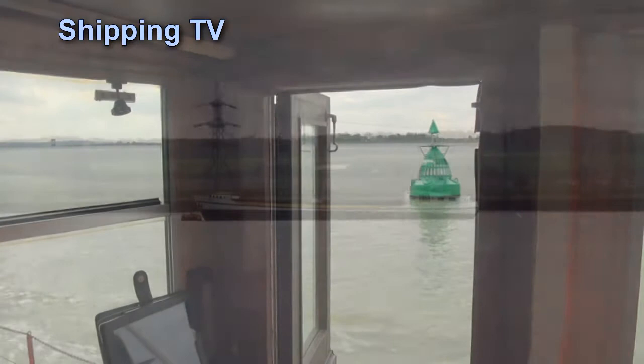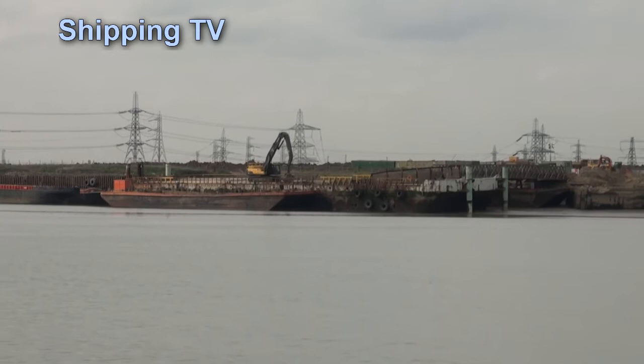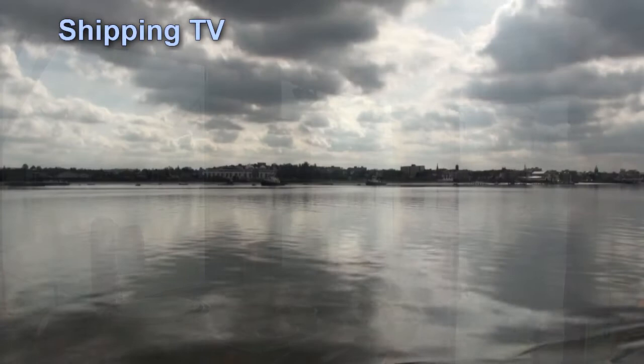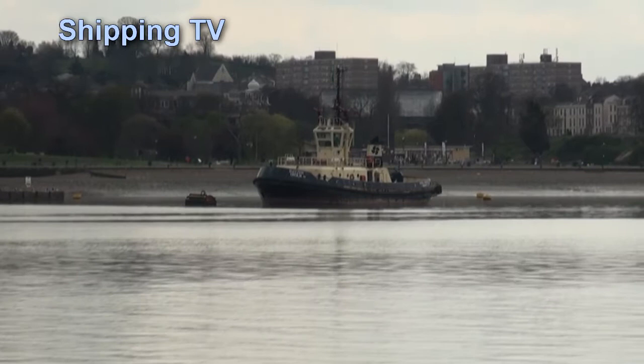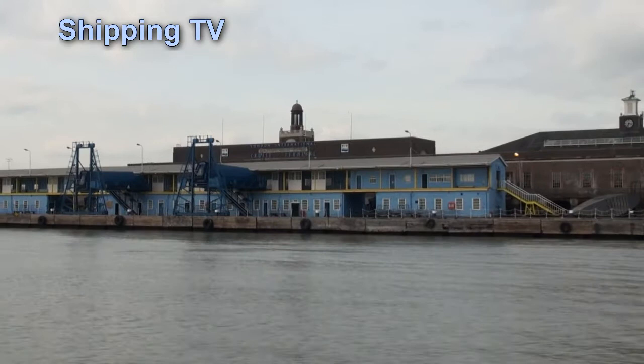We're in Gravesend Reach now, just opposite the town of Gravesend, home of the Port of London Authority, and just opposite Tilbury Power Station on the north bank, unemployed now until a new use is found for it.